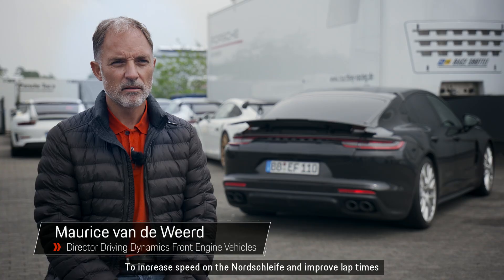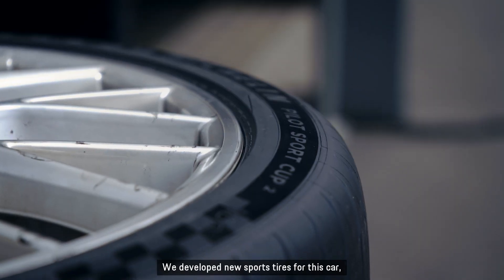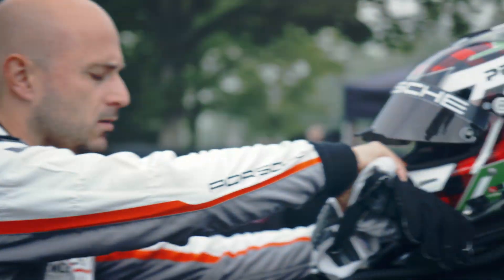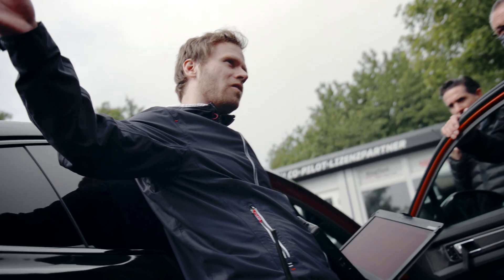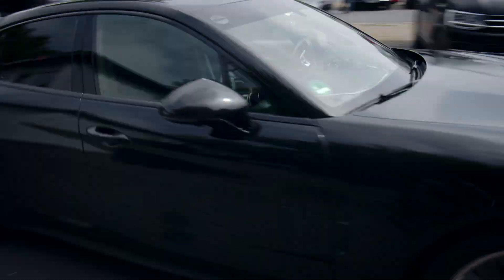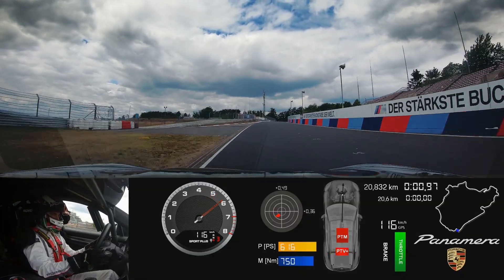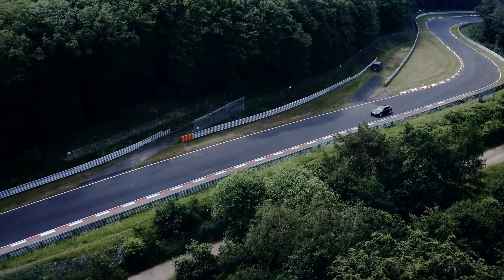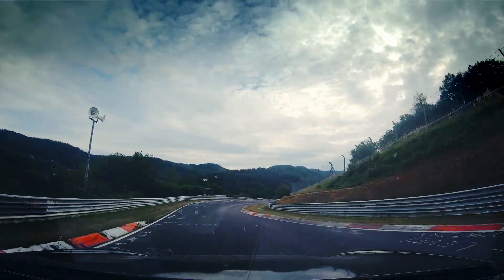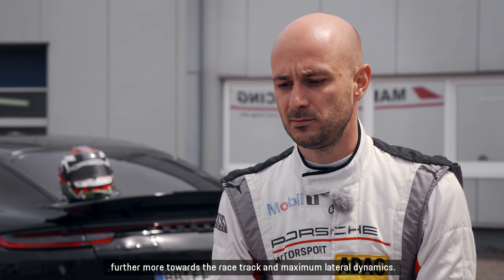To increase speed on the Nordschleife and improve lap times, you need to do a number of things to the chassis that push the limit still further. We developed new sports tires for this car and completely reworked the chassis systems, especially in the area of maximum lateral dynamics. You notice on the very first meters that the car has been consistently developed further towards the racetrack and maximum lateral dynamics.